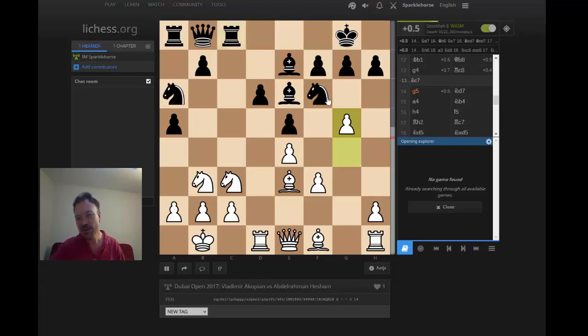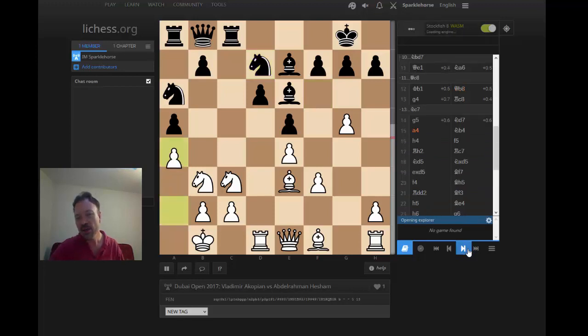Now g5, and then the classic dilemma for black: should the knight go to h5 or d7? The knight on h5 kind of slows down white's play on the kingside in many instances — h4, h5 is impossible — and it can go to f4. But on d7 it can flow toward the queenside and help black speed up his counterplay there. My opinion is that white already has a kind of significant slight advantage. Black plays Nd7, and then Akopian plays a4 — he says enough is enough. If you take on b3, we'll take with a pawn and establish a bishop on c4. Black cannot afford to give up the white-squared bishop, so he's not taking.